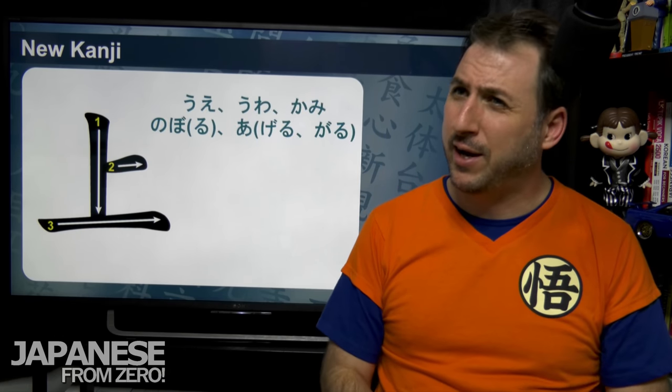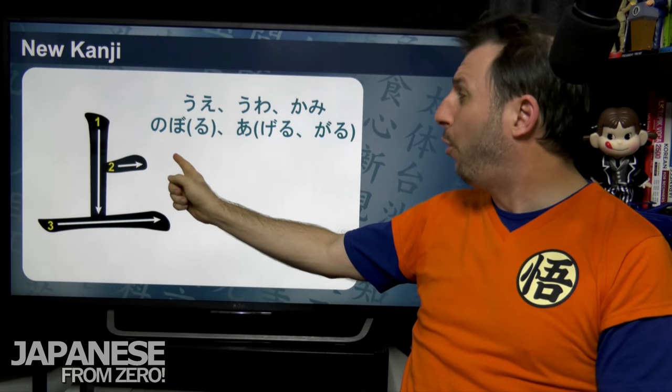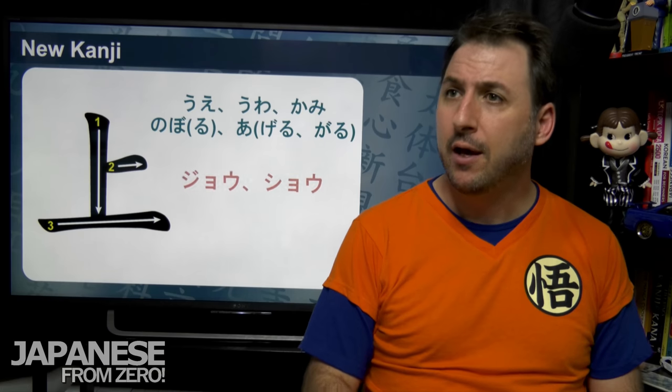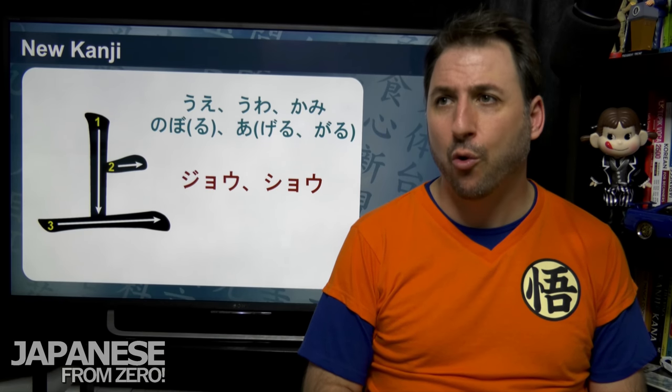This kanji has a lot of readings. The kunyomi (Japanese readings) are: ue, uwa, kami, noboru, ageru, agaru. The onyomi (Chinese readings) are jō or shō.